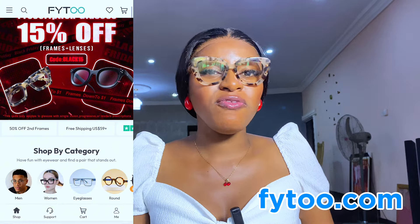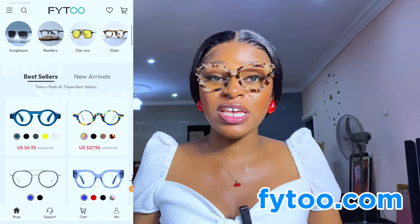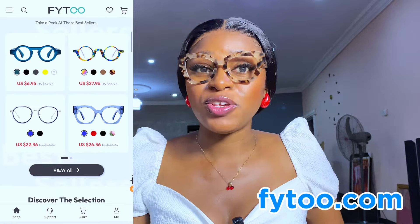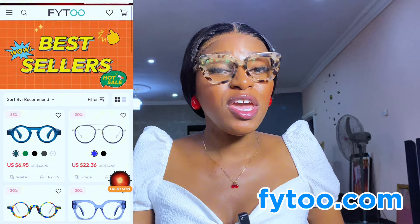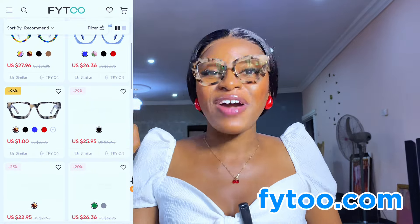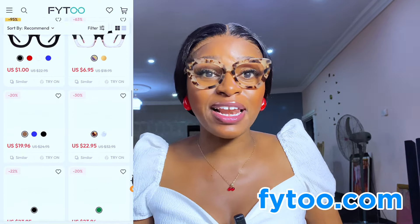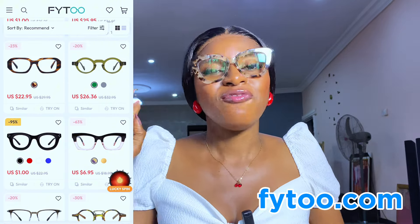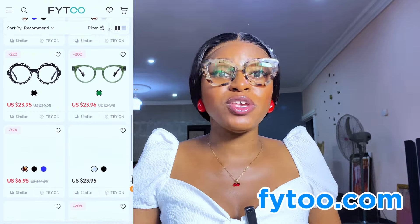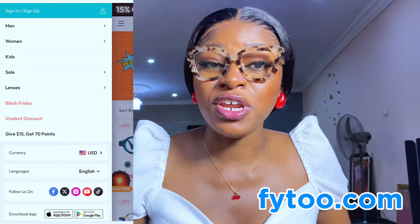Fita Glasses is an online glasses store which specializes in producing very high quality, beautiful, affordable glasses for all your needs. If you use prescription glasses, Fita Glasses has got you covered. If you just need beautiful fashion glasses to make you look like a boss, they've got you covered. And if you need sunshades or anti-blue light glasses, Fita Glasses has got you covered. If you're using prescription glasses, just send them your prescription and they'll make your glasses accordingly.